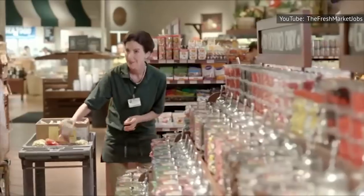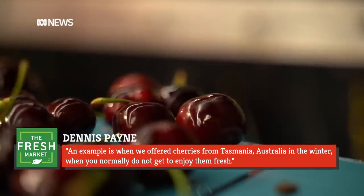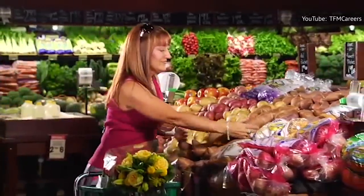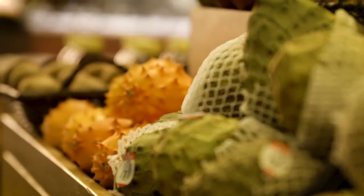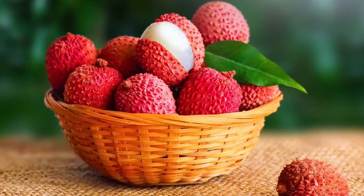Payne went on to explain: "An example is when we offer cherries from Tasmania, Australia in the winter, when you normally do not get to enjoy them fresh." During apple season, the Fresh Market stocks 15 varieties of apples, and in the summer, 14 varieties of melons. Certain hard-to-find tropical fruits such as jackfruit, rambutan, and lychees are also made available when in season.